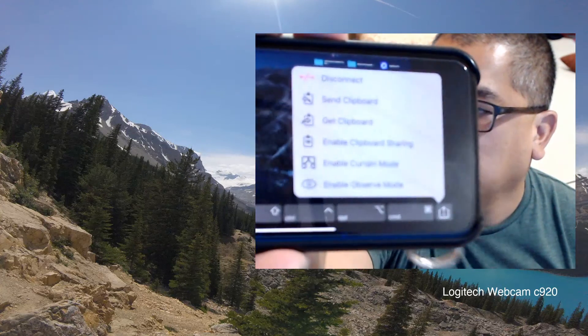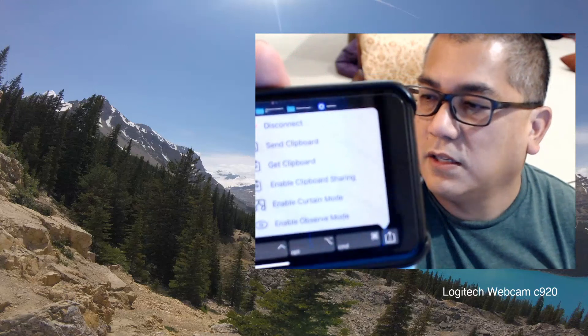I can click on things, disconnect, select a different display, or enable curtain mode. Now that it's running, you can basically control your computer and use things remotely.